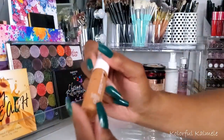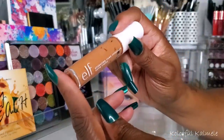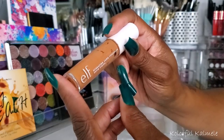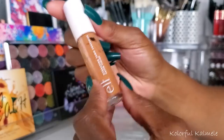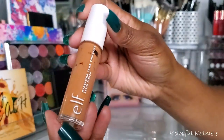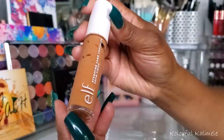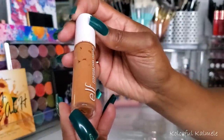For concealer I really only used one concealer this go around — my e.l.f. Hydrating Camo Concealer with the Satin Finish in the shade Deep Cinnamon. I like this concealer. It works out nice for me. It's not drying at all, blends out easily, and I really like this shade. Decent coverage too.